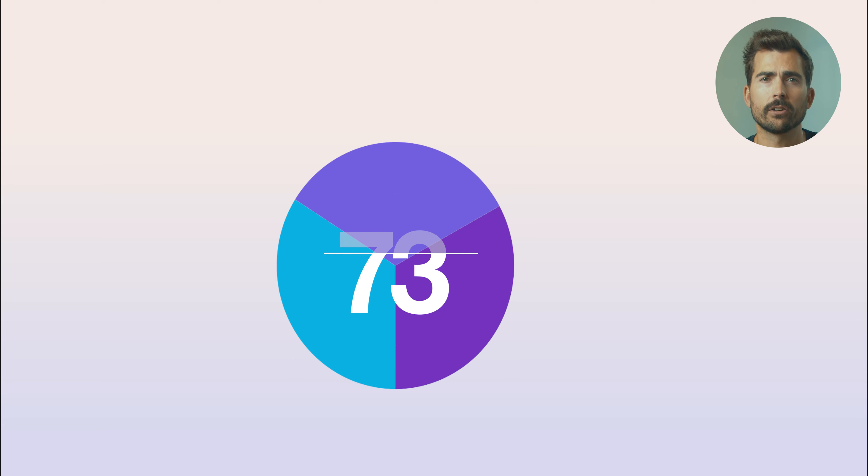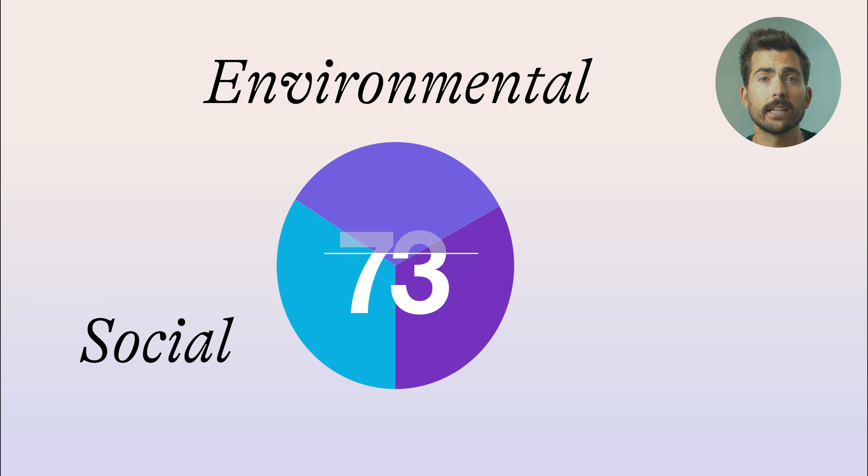Some investors might also choose to use ESG scores or carbon intensity scores to evaluate investments. ESG scores are numerical scores assigned to investments based on their environmental, social, and governance factors.